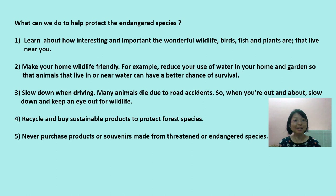What can we do to help protect endangered species? 1. Learn about how interesting and important the wildlife, birds, fish, and plants are that live near you. 2. Make your home wildlife friendly — for example, reduce your use of water so animals near water have a better chance of survival. 3. Slow down when driving, as many animals die due to road accidents. 4. Recycle and buy sustainable products to protect forest species. 5. Never purchase products or souvenirs made from threatened or endangered species.